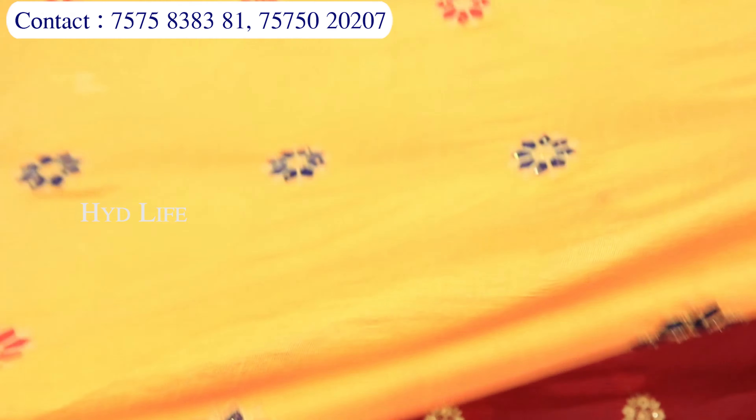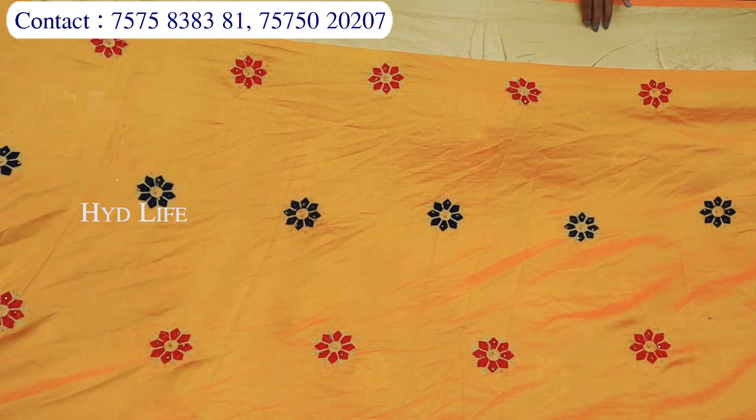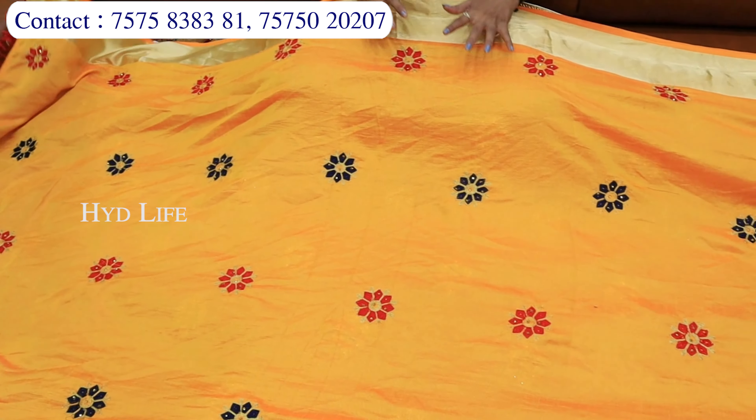Aapko print options chahiye — print options mil jayenge. Page work mein aapko collection chahiye — waisa bhi collection aapko mil jayega. Cotton hai, chiffon hai, georgette hai, net hai — sara collection aapko yahan par milne wala hai.